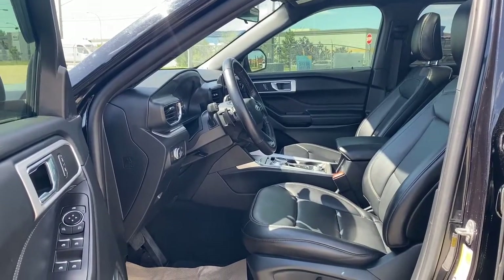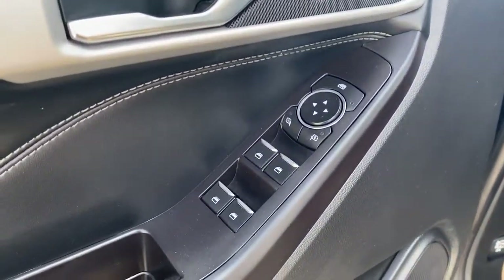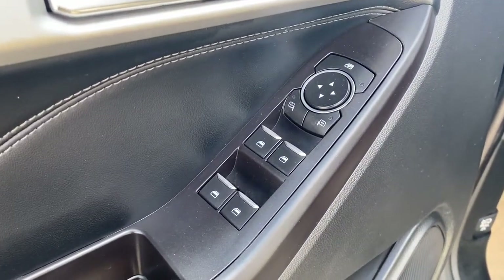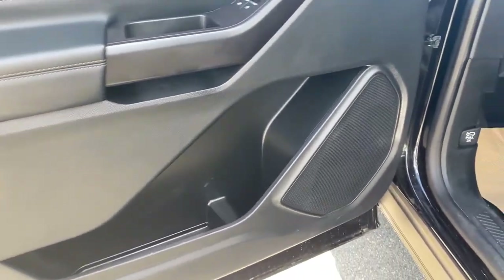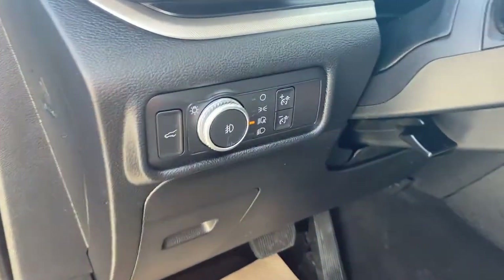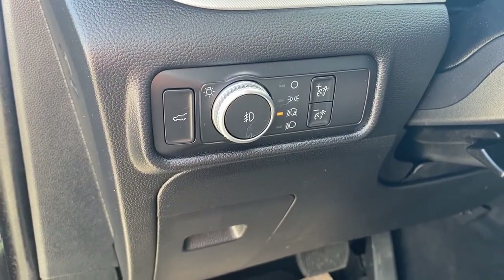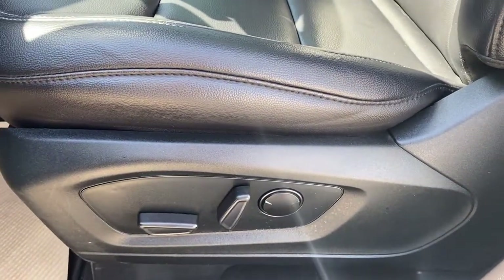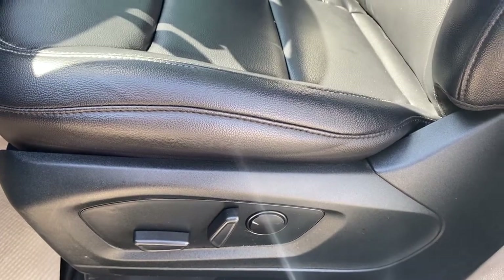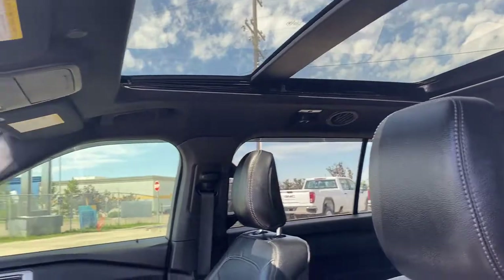We're going to start by taking a look inside the front of the Explorer. The driver's door has power door locks, power windows, power side mirrors, the child lock button, door storage with a cup holder and a door speaker. To the left of the steering wheel is the power lift gate button, some lighting controls and dials including automatic headlamps, carpeted floor mats on the floor, a power adjustable driver's seat with lumbar support, black leather interior and a power moonroof overhead.